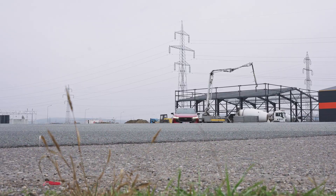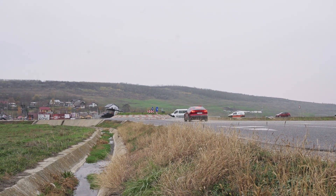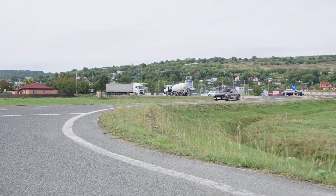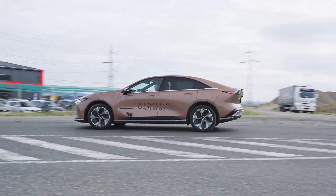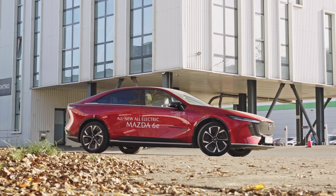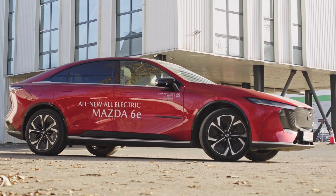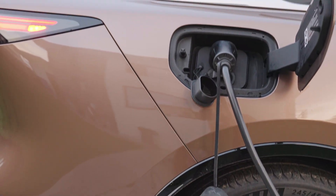The standard range comes with a smaller LFP battery but is faster and more powerful — a 254hp motor on the rear axle, hitting 100kph in 7.6 seconds. The long range comes with a bigger NMC battery but less powerful at 244hp, and slower to 100kph by 0.2 of a second. The smaller battery also charges faster, supporting 165kW DC versus just 90kW on the bigger one.